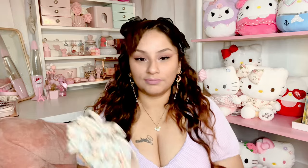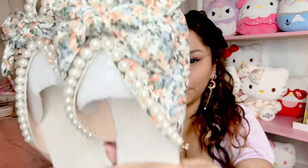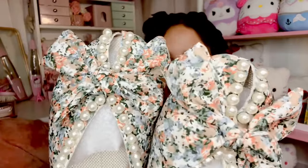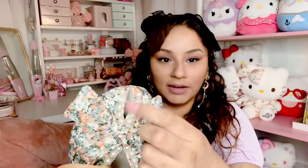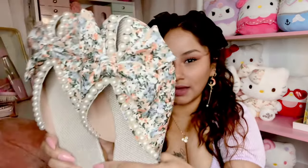I also got these slides — they have little pearls on them, so pretty! They have an opening for your toe to breathe. They're very feminine, kind of coquette-ish vibe, right? I just thought these would be so cute with some jeans and a nice bow top, even with this hairstyle — such a vibe.